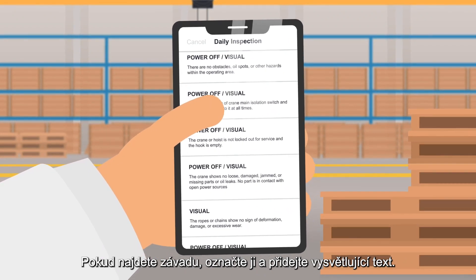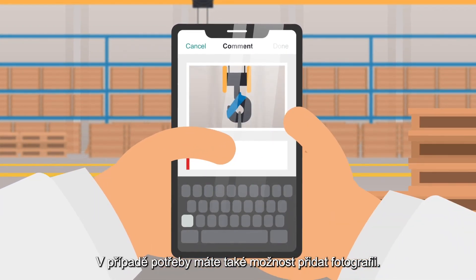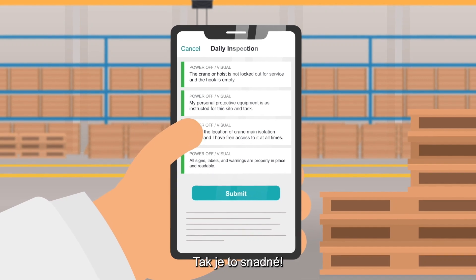If you find a defect, mark it and add text to explain. You also have the option to add a photo if needed. After completing all the checkpoints, press submit and you're done. It's that easy.